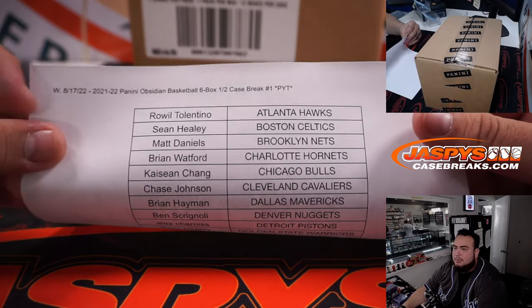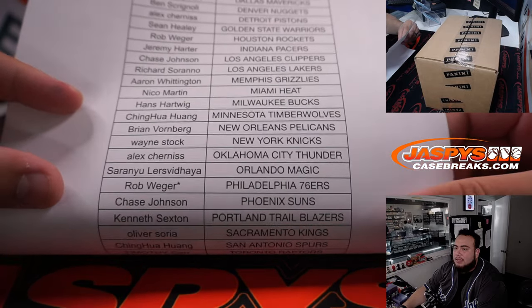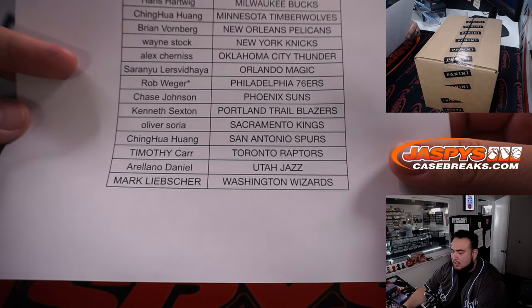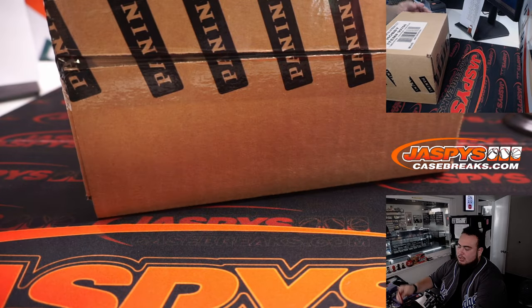This one sold out straight up. Rob got the 76ers on the last bomb mojo. So again, fresh case here — let's open up the case.